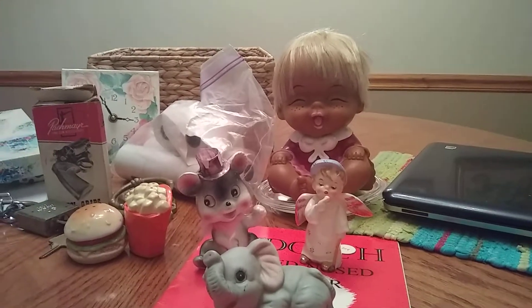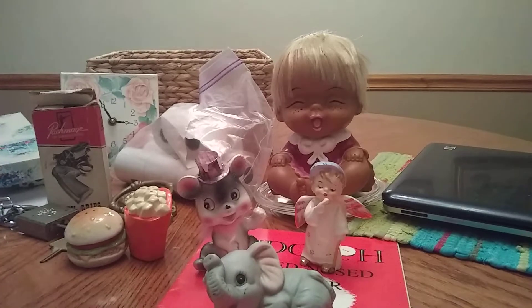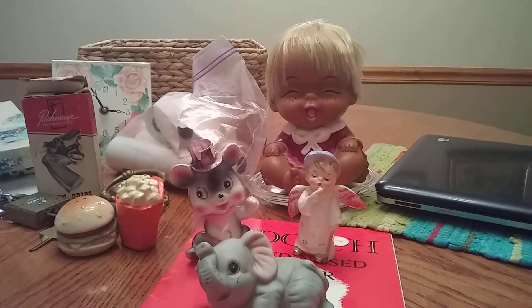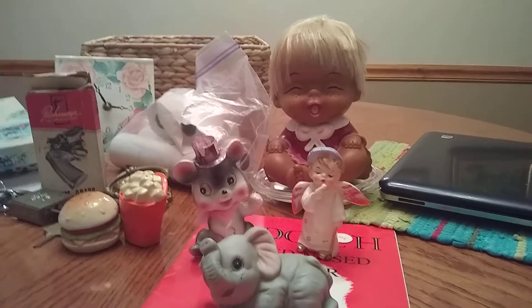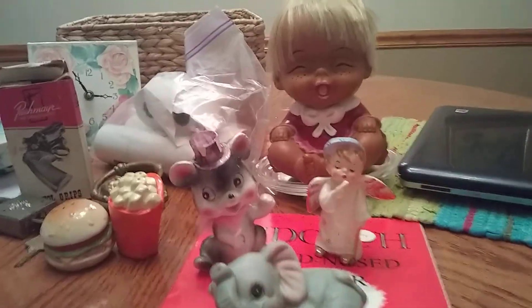Good evening YouTube. This is Angie. I'm going to do mostly an estate sale haul for you. This is another one that was kind of a lost haul — I kind of had put this stuff away and forgot I had it. So I'll do a quick little video on it.